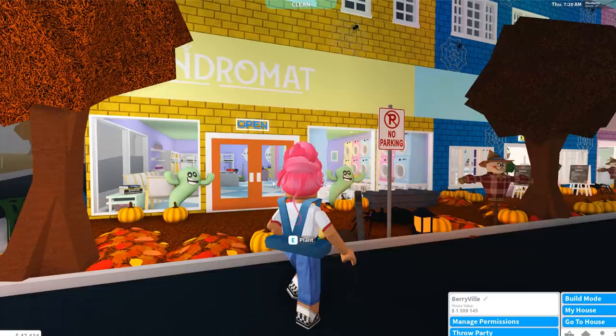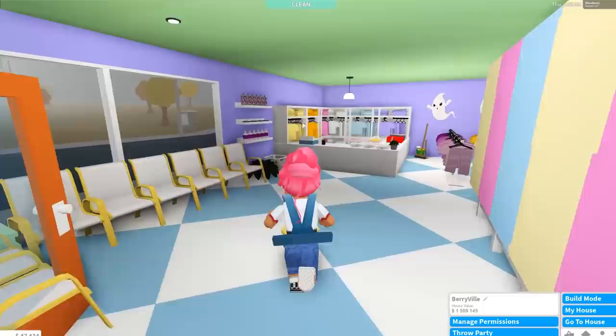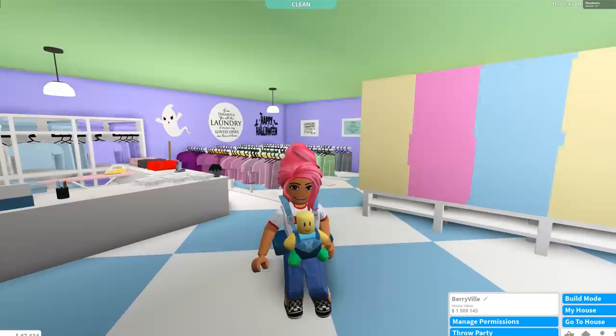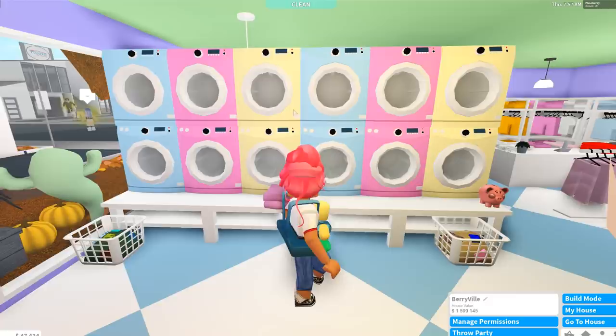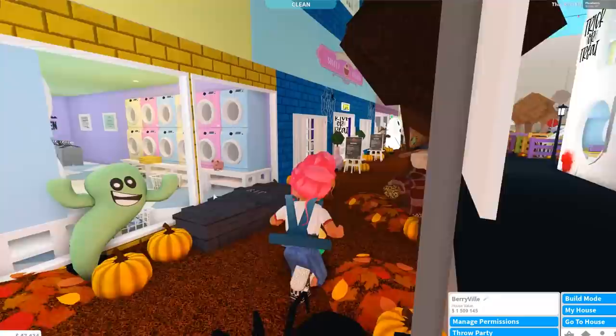Moving away from the preschool, we have the laundromat — which was also in my very first build creation, along with Berry's Beauty Parlor and a diner. I remember when the laundry update came out I quickly jumped on it. I made it very retro-themed, quite 70s, and I've kept that same feel. Coming here gives me a lot of nostalgia. I love how pretty and colourful everything is — blues, pinks, yellows — the flooring is really cute.